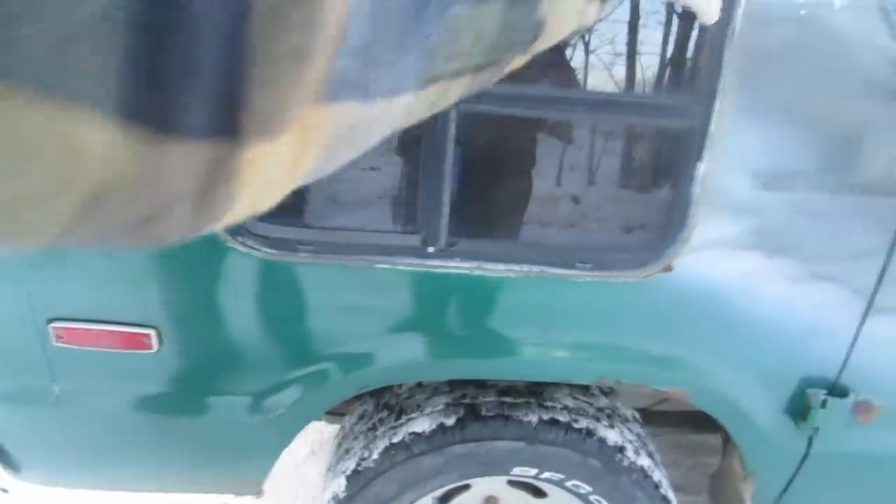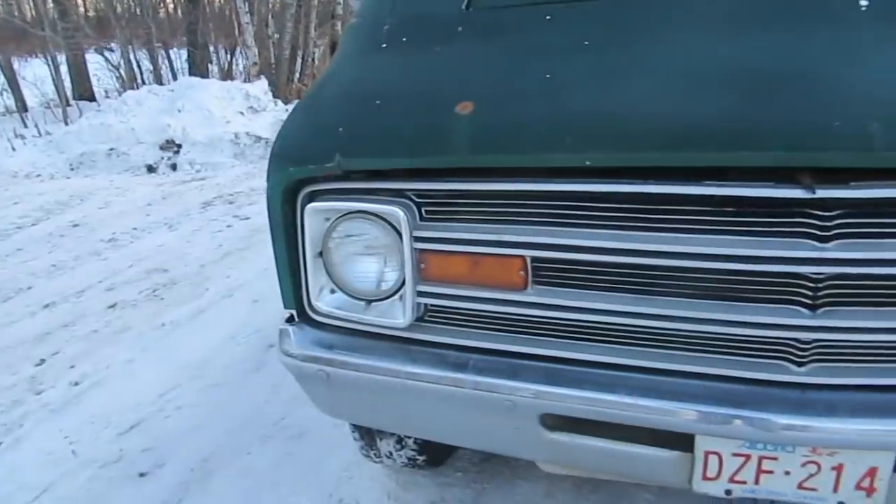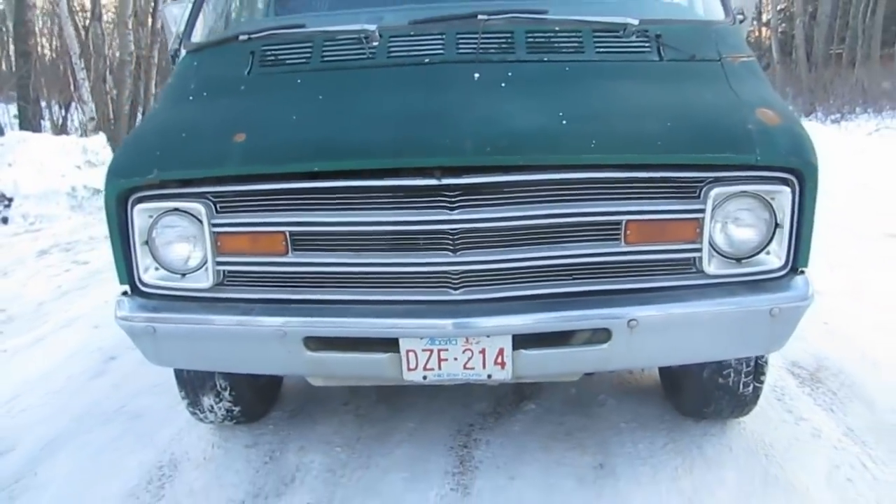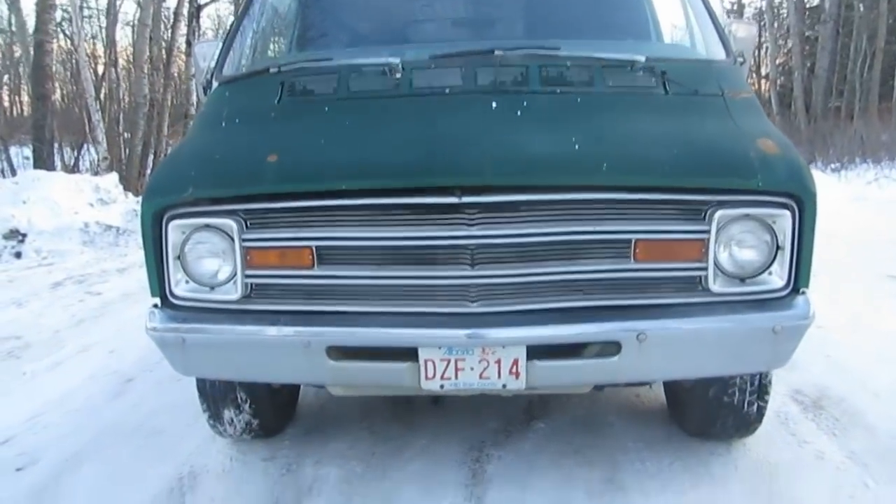No date on it, but it says on a signature. I think this paint job was probably 1980-ish. This is what year? 77? Yeah, 77. Round light still? Fantastic.